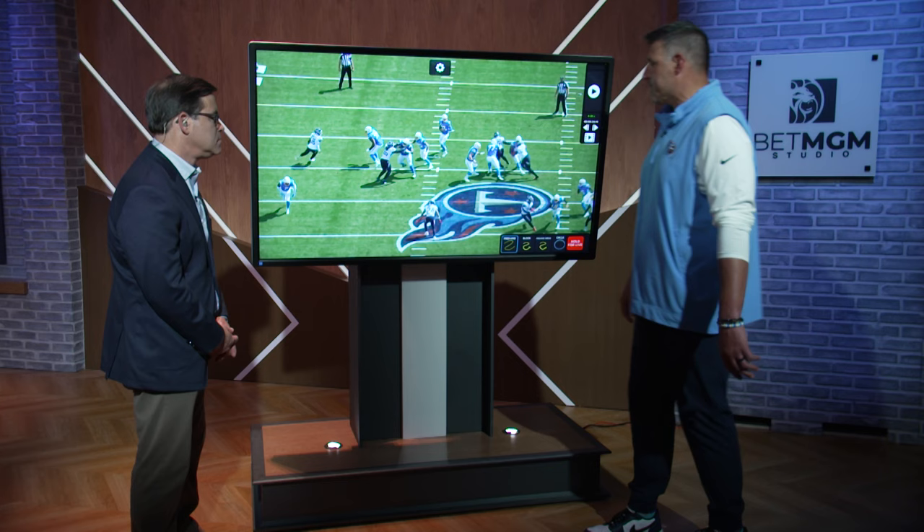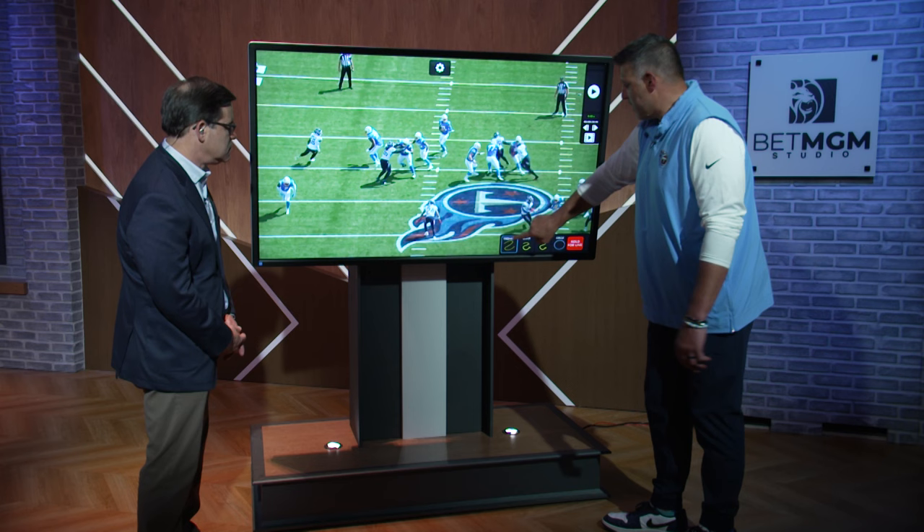Arden does a good job selling it with speed so the tackle can't help. That's how you beat a three-man side right there with what we would call a TE game — a tackle going up the field and then the end wrapping.